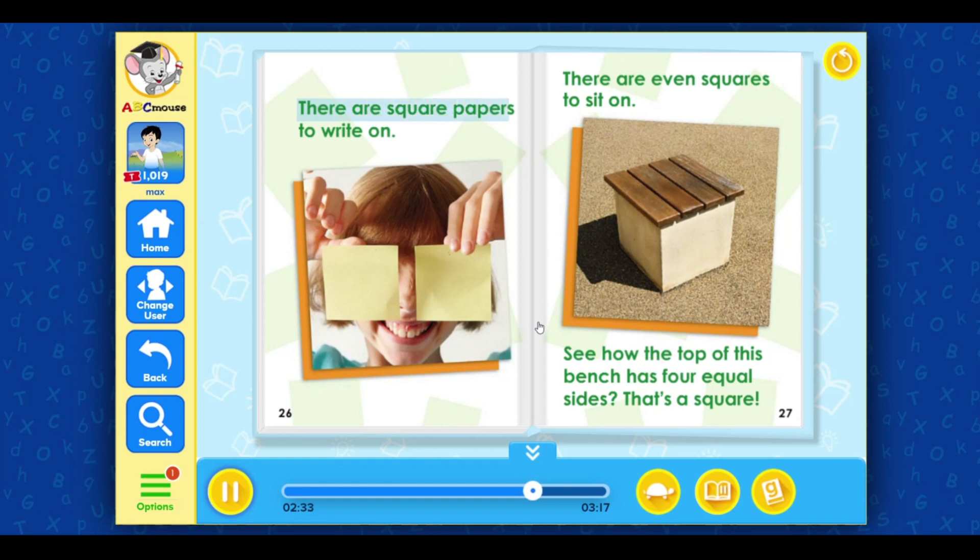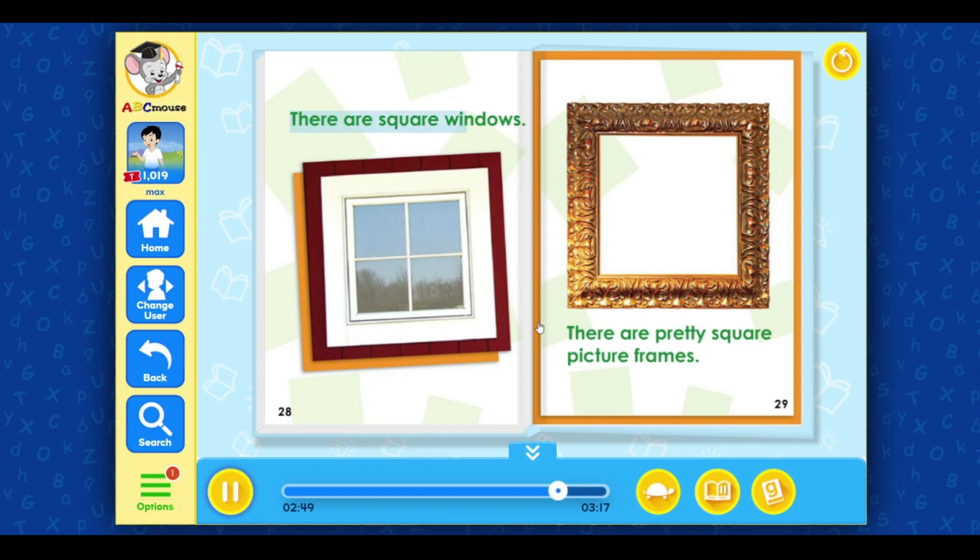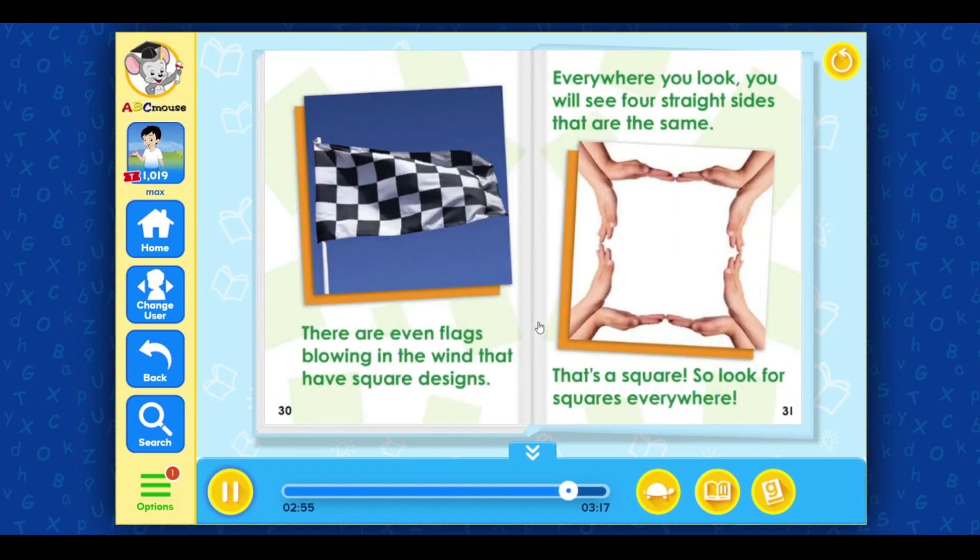There are square papers to write on. There are even squares to sit on — see how the top of this bench has four equal sides? That's a square! There are square windows. There are pretty square picture frames. There are even flags blowing in the wind that have square designs.